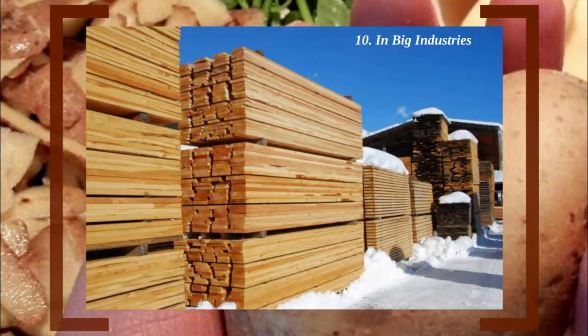Number 10: In Big Industries. Potatoes are still being used in the biggest industries in the world, including wood, paper, textile, and oil. They use potatoes for their starch content and adhesive extraction. Starch is used for making paper and cloth stiff, while the wood industry uses the adhesive content to bind different layers of wood together and make them stronger.